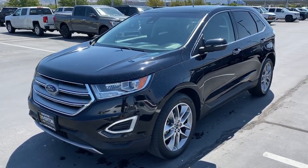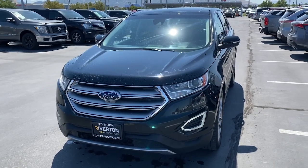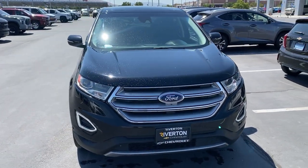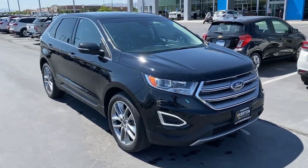You're gonna love the 2017 Ford Edge. With less than 110,000 miles on the odometer, this vehicle stands out from the rest. This stylish, versatile Edge delivers comfort, confidence, and capability.